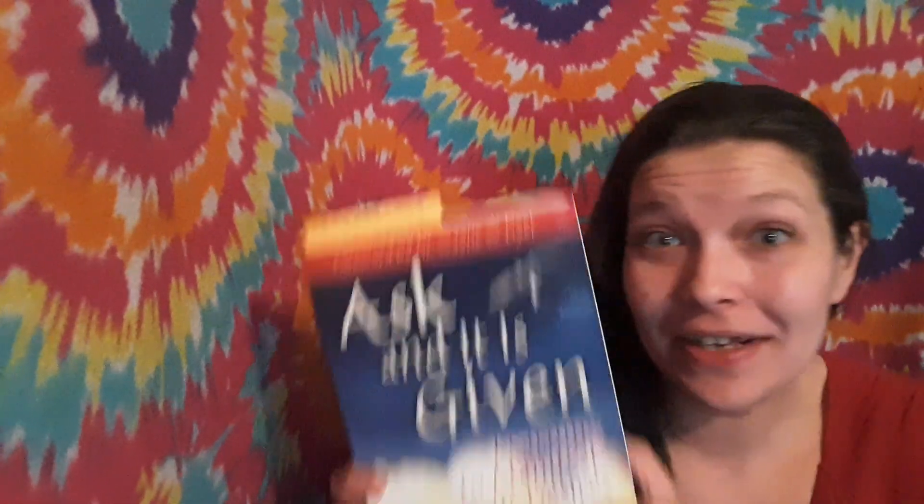Hey everyone, welcome back to my channel. Come learn and grow with me. Today I have a really exciting process to share with you and it's called the Magical Creation Box. I got this idea from the book 'Ask and It Is Given' by Esther and Jerry Hicks — an amazing book with amazing processes to help you with the law of attraction and bringing things into your life.